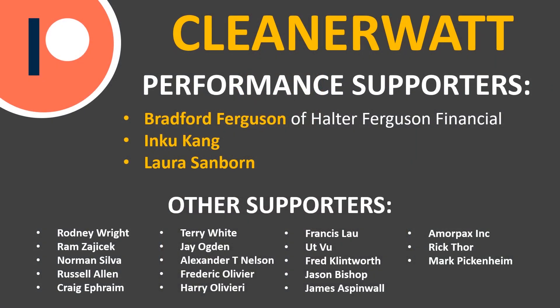Thank you so much for watching. If you're not already subscribed, please consider subscribing to the CleanerWatt channel and clicking the bell icon to turn on notifications. A special thank you goes out to my Patreon supporters, including Bradford Ferguson of Halter Ferguson Financial, Inku Kang, and Laura Sanborn. If you'd like to find out more about the Patreon community and how you can support CleanerWatt, I'll put a link in the description below.